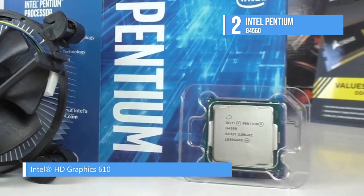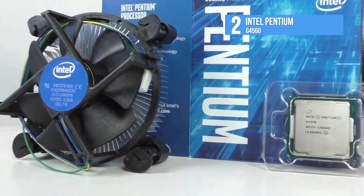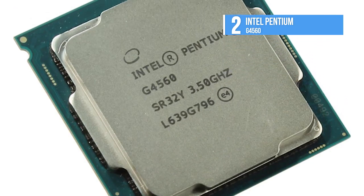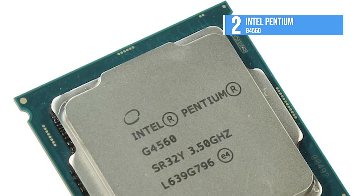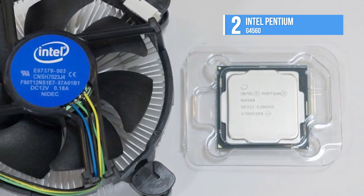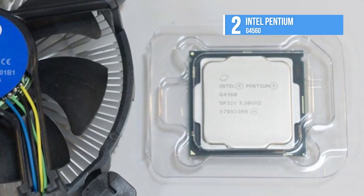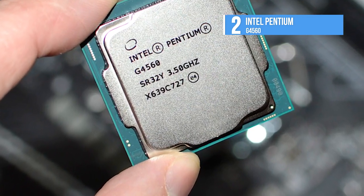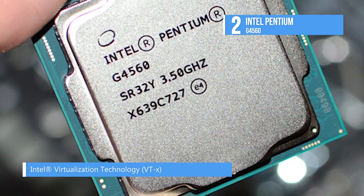This processor features two cores with four threads in an LGA 1151 socket and has 3 MB of cache memory. Having two cores allows the processor to run multiple programs simultaneously without slowing down the system, while the four threads allow a basic ordered sequence of instructions to be processed by a single CPU core. It also supports up to 64 gigabytes of DDR4-2400/2133 and DDR3L 1600/1333 RAM at 1.35V, has AES new instructions, 14 nm lithography, and utilizes seventh generation Kaby Lake technology.